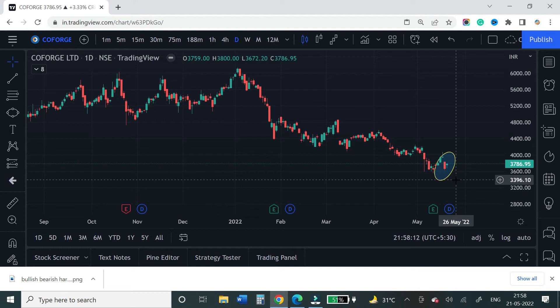Usually this pattern has a 60-70% success rate. So we now have two stocks — Infosys and Co-forge — both showing bullish harami. Both have a big red candle followed by a smaller green candle where the next candle is smaller than the previous. Next, let's look at a bearish harami — a stock that is coming down to a low.